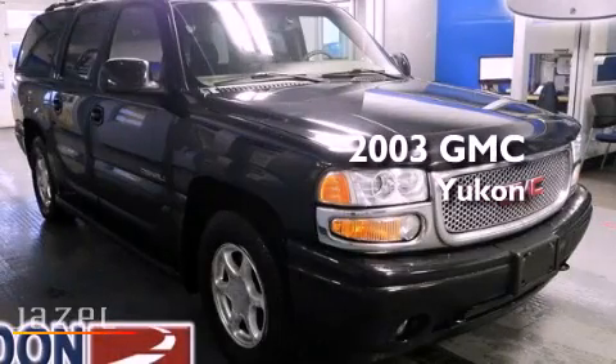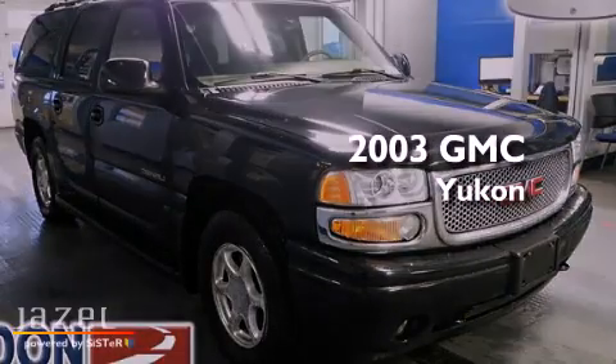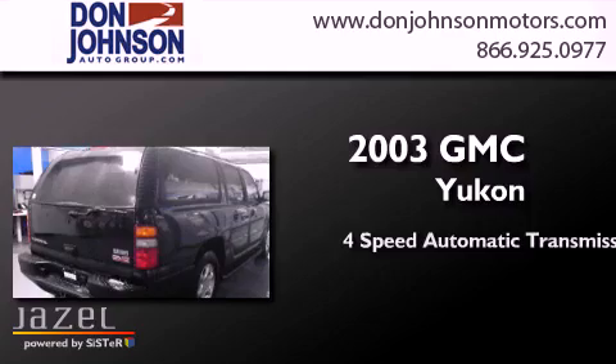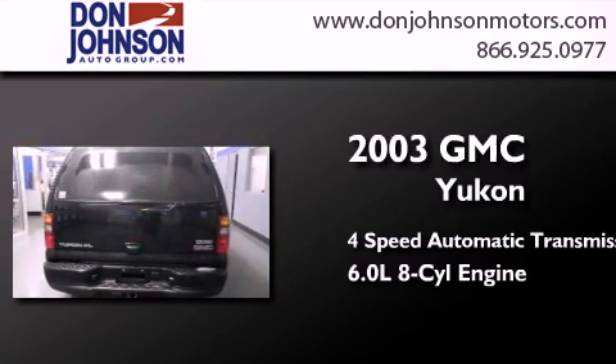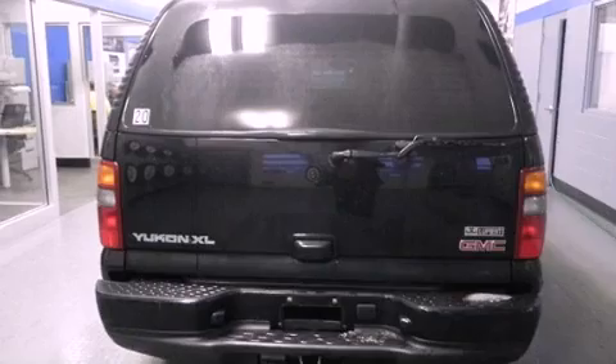This is a 2003 GMC Yukon. This SUV has a 4-speed automatic transmission, a 6.0-liter V8, and all-wheel drive.